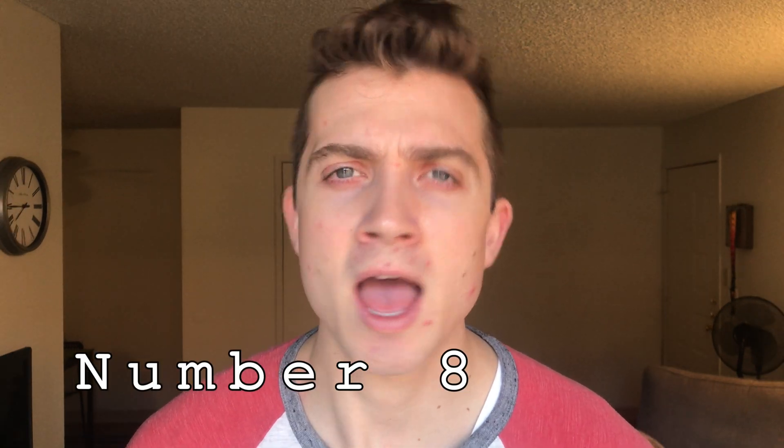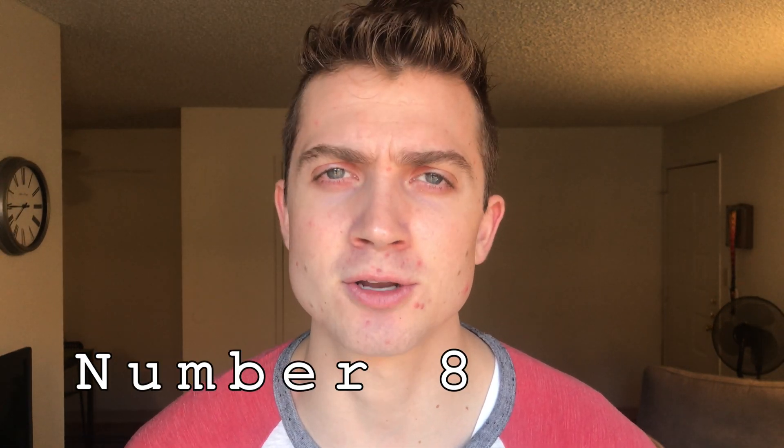Number eight: think about how you could apply what you have just learned to a project you've done in the past. The better you get at coding, the more equipped you are to write clean and optimized code. Your code might not do anything different, but you have learned to make the program more concise and faster. Whenever you're watching YouTube videos, think about how what you are learning could improve your past projects.